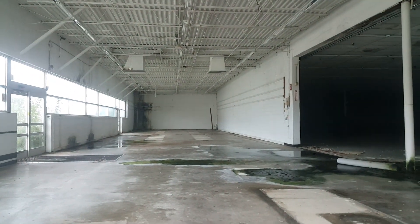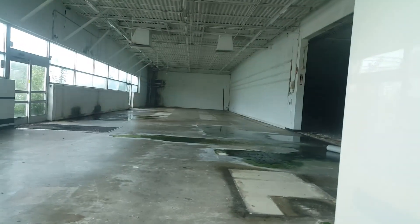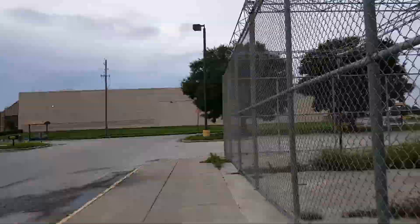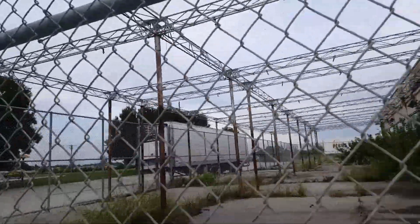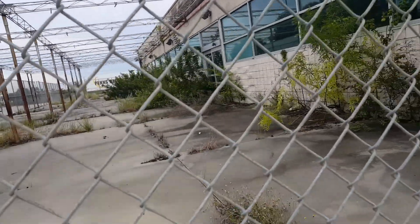I should not be on this property. There are bugs trying to attack me. I really shouldn't be touching the windows. I can now understand why they closed it.